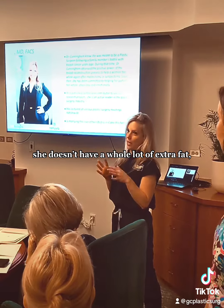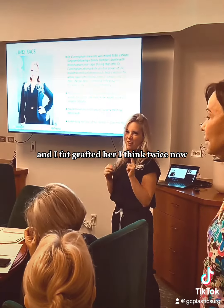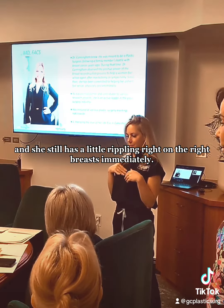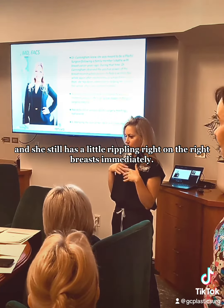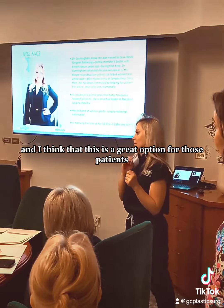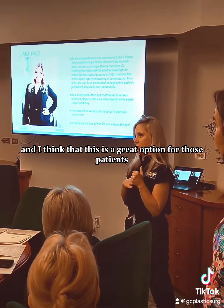I fat-grafted her — she doesn't have a whole lot of extra fat — and I fat-grafted her twice now, and she still has a little rippling on the right breast medially. So that's what we're going to fix today, and I think this is a great option for those patients.